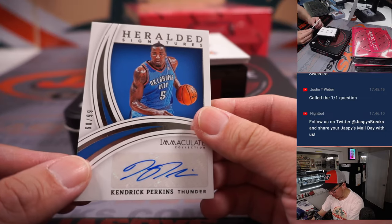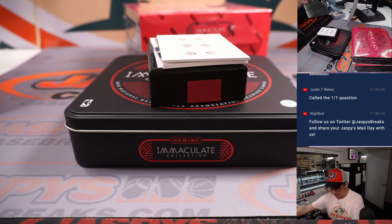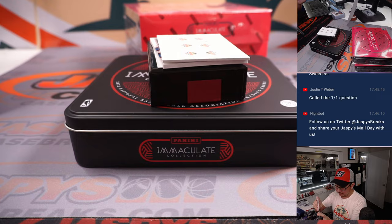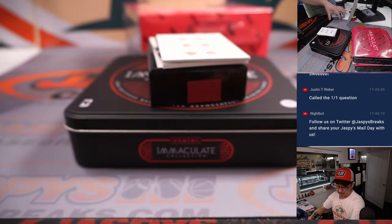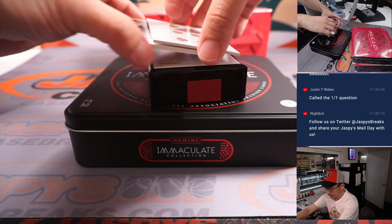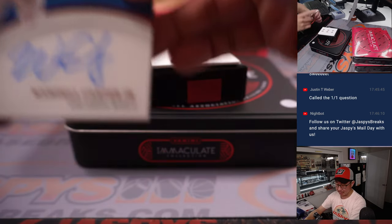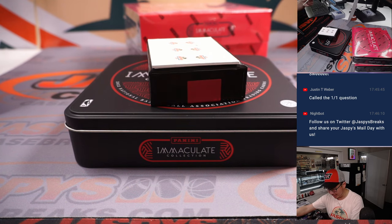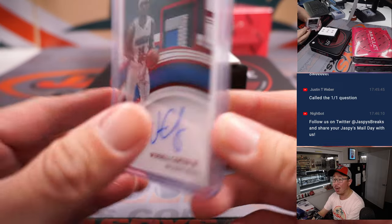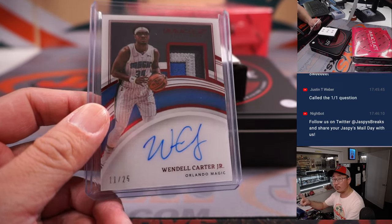We got Kendrick Perkins — Big Perk — OKC, Sean Maddox, 60 out of 99, Heralded Signatures autograph. And we've got Wendell Carter Jr., three-color patch and autograph, 11 out of 25. No one picked up the Magic straight up — they could have had a nice break here. So Wendell Carter Jr. 11 out of 25 goes to Orlando 1, and that'll be for Brian Frank.